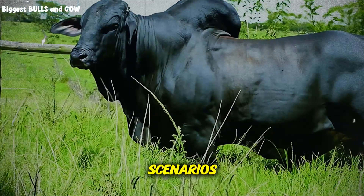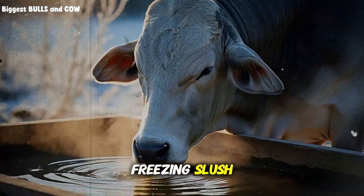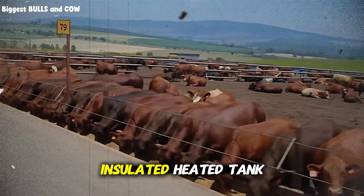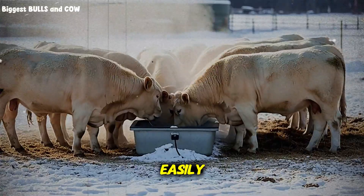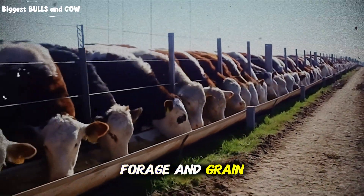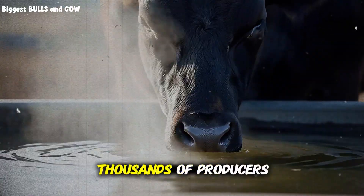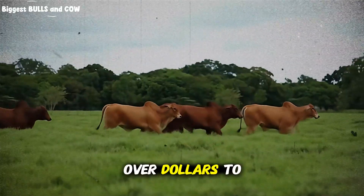Imagine two scenarios. Scenario A: a steer walks up to a frozen tank. The farmer breaks the ice. The steer drinks three gallons of freezing slush. Its core temperature drops. It stops eating for two hours while it shivers. It burns two pounds of corn worth of energy just to recover. Scenario B: a steer walks up to an insulated, heated tank. The water is steam rising gently in the cold air. It is 48 degrees. The steer drinks five gallons easily. It feels good. Its core temperature remains stable. It walks immediately to the feed bunk and consumes a massive meal of forage and grain. The rumen bugs are warm and active, exploding the feed into energy. That steer gains 3.5 pounds that day. Which scenario do you want? The choice seems obvious, yet thousands of producers choose Scenario A every winter because they do not want to deal with the hassle of heaters or insulation. They are tripping over dollars to pick up pennies.